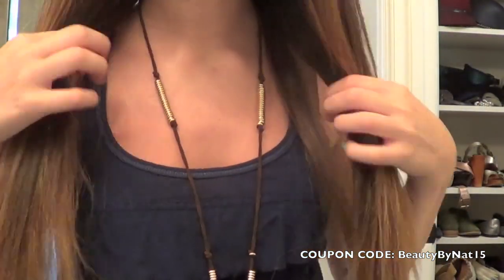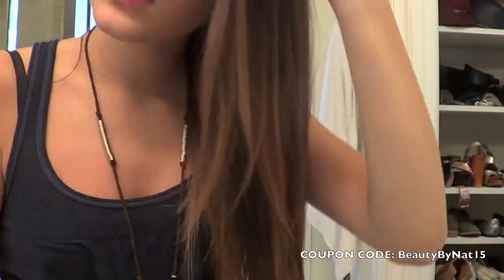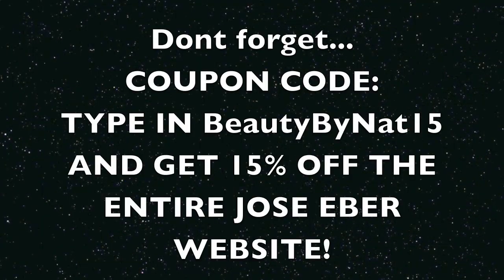I straighten the bottom while running my fingers through it to make sure it's really smooth, and it works out perfectly and super fast. Next I take Moroccan oil, pump a little, and put it throughout my hair — but I do not put it at the top of my head because that will make it greasy. Just put it at the ends. And you're all done! Thank you guys for watching, bye!